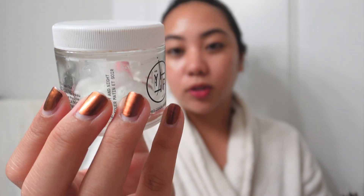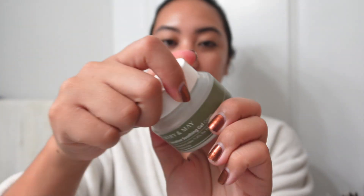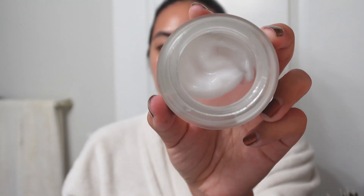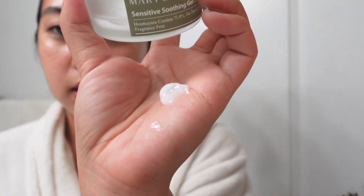Currently I'm using two moisturizers, both close to being empty. This is the Youth to the People Superfood Air Whip Moisture Cream — the original version. They just came out with a new formulation but I'm working through this first. And then we have the Mary and May Sensitive Soothe Gel Cream. I really adore this one — it's great for morning and night. Whenever I'm using strong actives like chemical exfoliants and retinol, I like something very soothing as a moisturizer, and this is perfect. You really don't need a lot, at least not with oily skin.